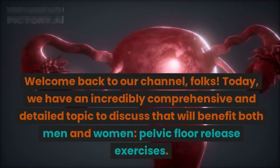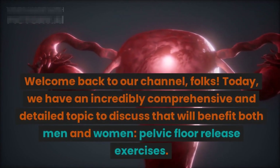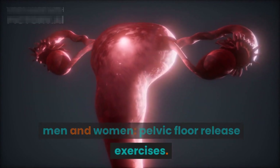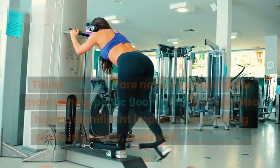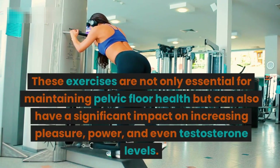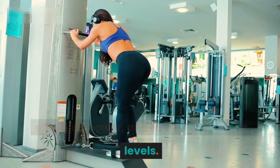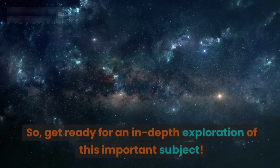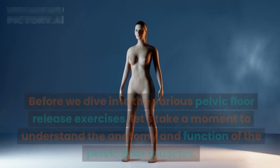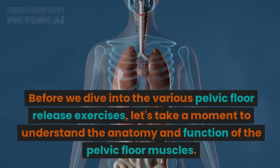Welcome back to our channel. Today we have an incredibly comprehensive and detailed topic to discuss that will benefit both men and women: pelvic floor release exercises. These exercises are not only essential for maintaining pelvic floor health but can also have a significant impact on increasing pleasure, power, and even testosterone levels. Get ready for an in-depth exploration of this important subject.